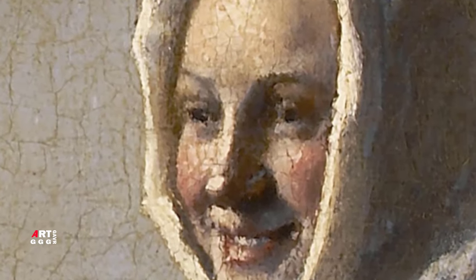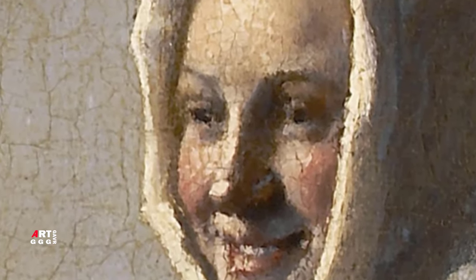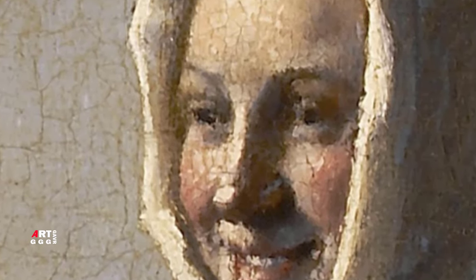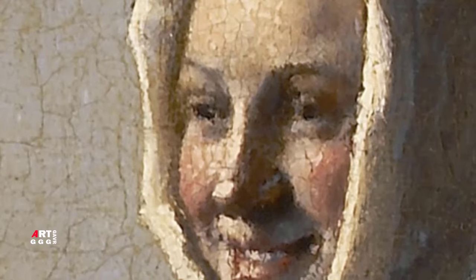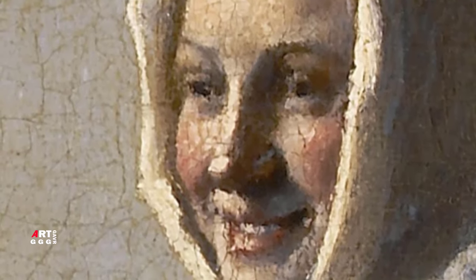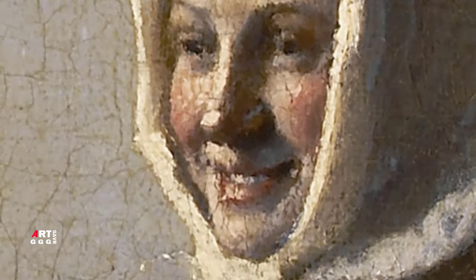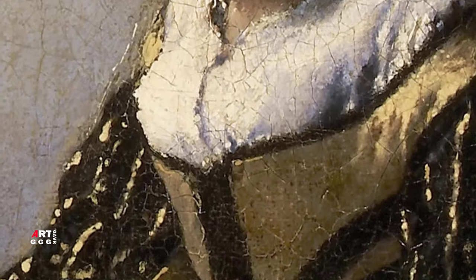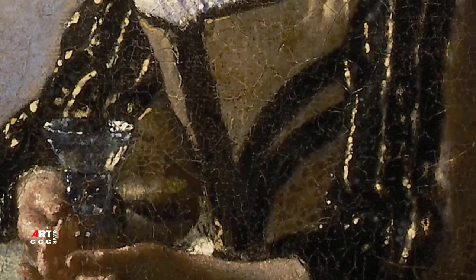Вполне вероятно, женщина та же. Она имеет сходство с женой Вермеера, Катариной Болнес, которая, как считается, позировала для многих его картин. Рентгеновские снимки показали, что Вермеер планировал изобразить женщину с большим белым воротничком, который скрывал бы большую часть платья, а чепчик, закрывающий голову целиком, был увеличен, чтобы сконцентрировать внимание зрителя на выражении её лица.